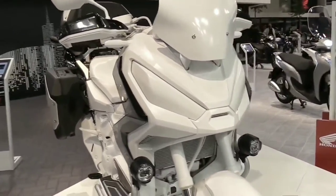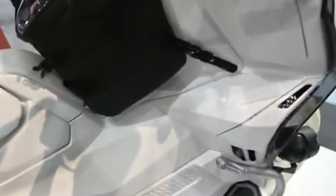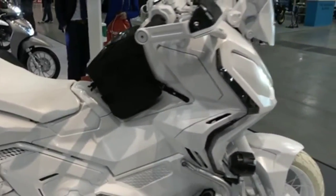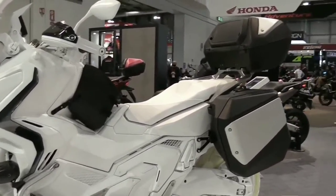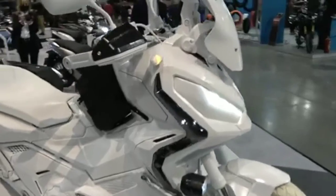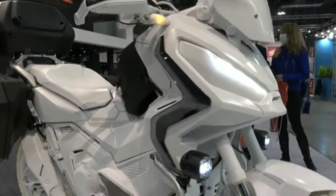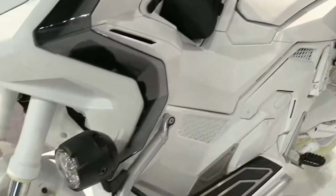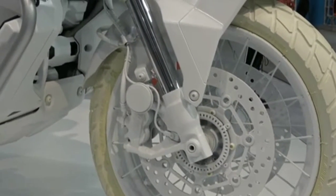With throttle-by-wire, the rider can adjust engine performance and character via four modes set on the left lever. Standard offers a balanced midpoint between engine power and engine braking with the highest ABS level. Sport provides more aggressive engine power and engine braking. Rain delivers low engine power and engine braking with high traction control and ABS input. Gravel provides high power and engine braking with low traction control and ABS. User mode offers low, medium, or high adjustment for engine power, engine braking, and traction control levels.